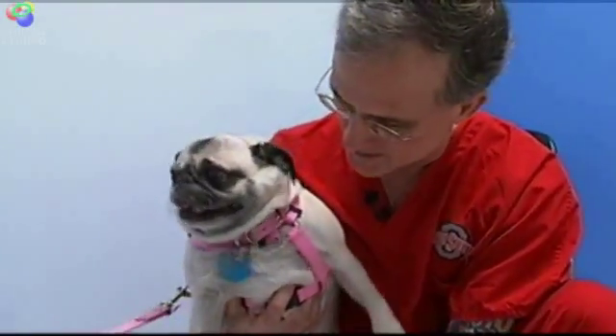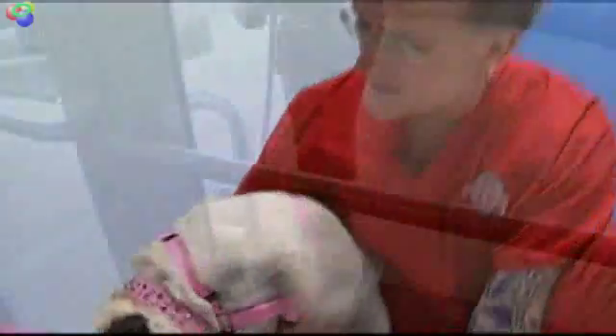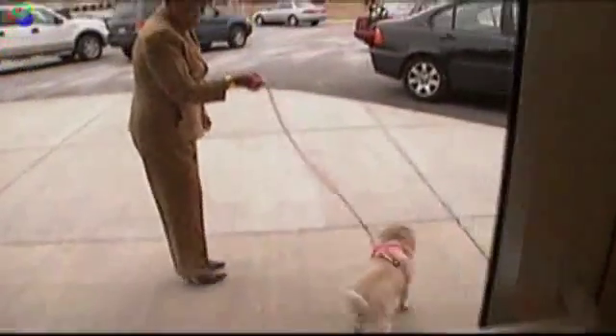Allie is back to her old self again — playing, running, and bouncing everybody around. The owner said, 'I tell everybody I got a miracle worker — that's what I say about Dr. Dave.' Reporting for Wave 3 News, Lori Lyle.